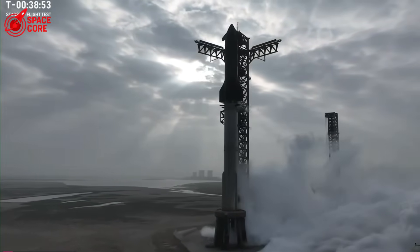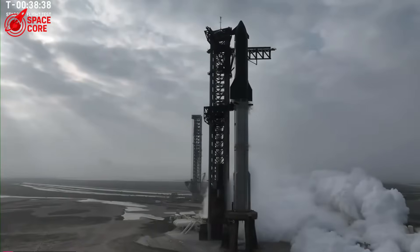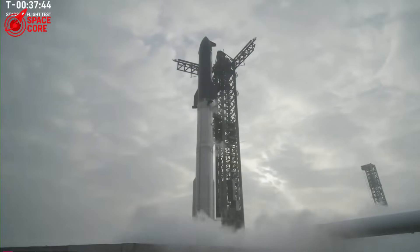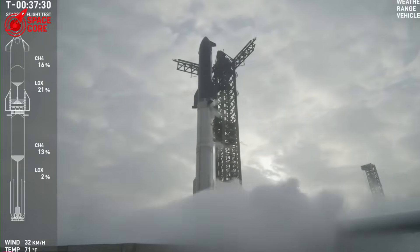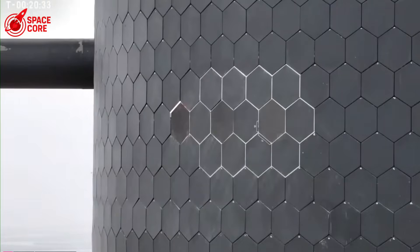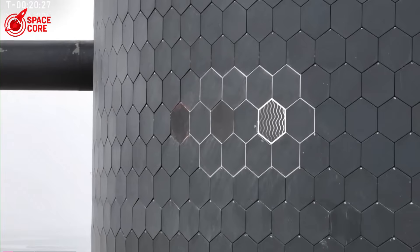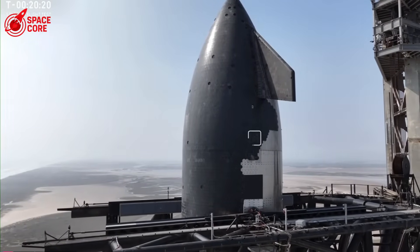Each Starship costs roughly $200 million to build. But Ship 36's destruction represents far more than money — it represents years of development work, thousands of engineering hours, irreplaceable test data, all vaporized in three seconds. The real cost is competitive advantage. Every day Starship remains grounded, other companies close the gap: Blue Origin's New Glenn, Rocket Lab's Neutron, even traditional aerospace contractors.